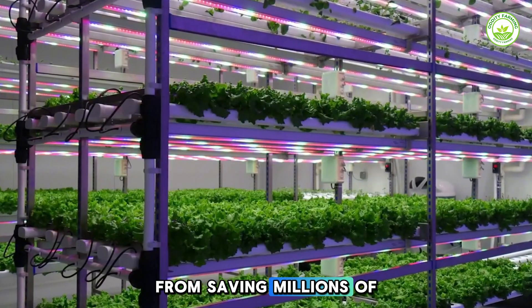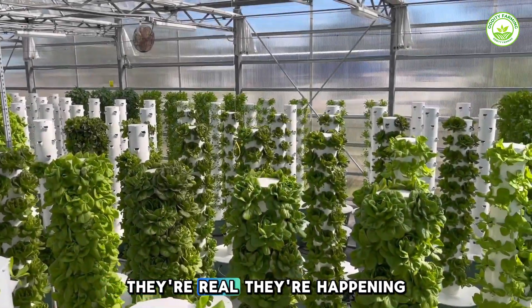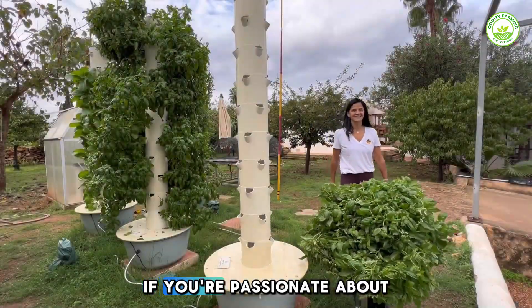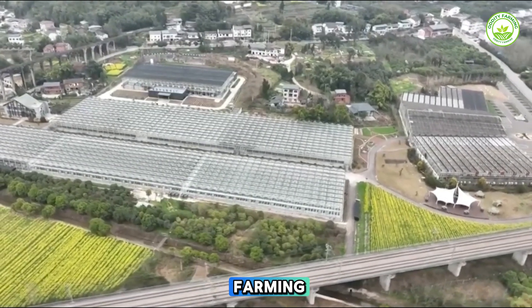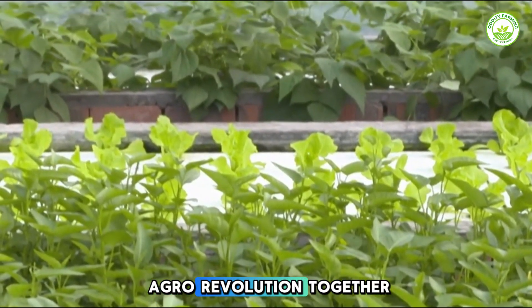From saving millions of gallons of water to planting towers in food deserts, vertical farms are not just sci-fi — they're real, they're happening, and they work. If you're passionate about green food, clean cities, and smarter farming, hit that subscribe button and let's explore this agro revolution together.